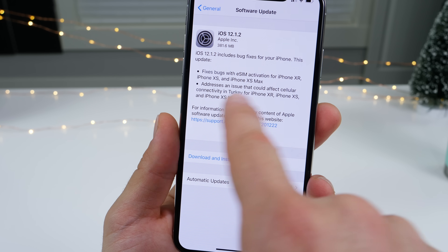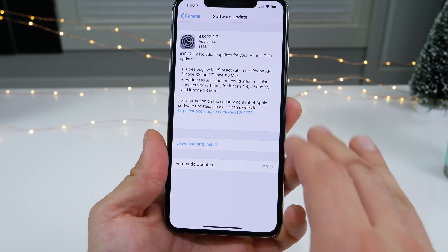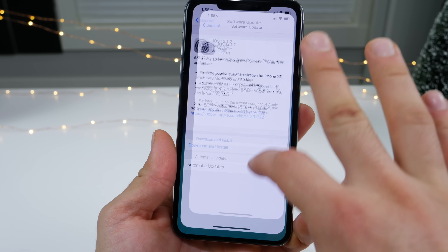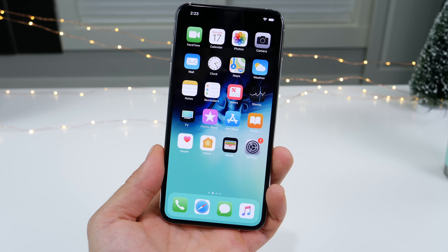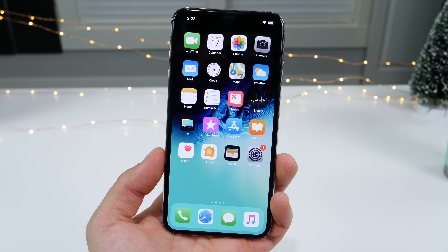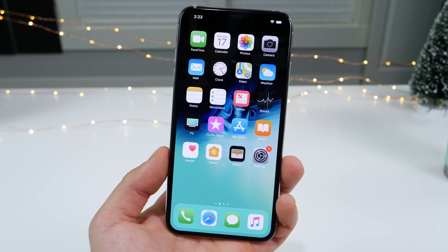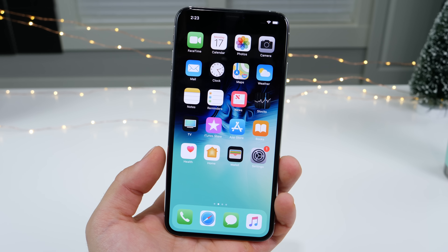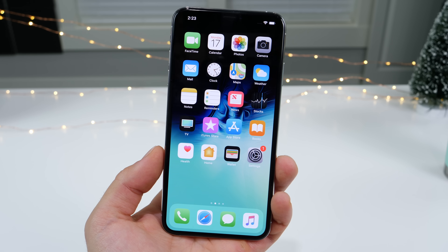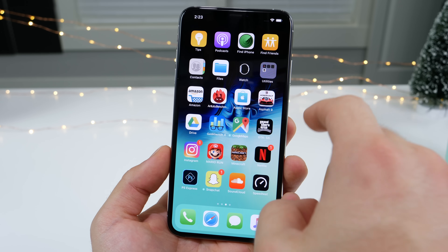It also addresses an issue that could affect cellular connectivity in Turkey for the newer iPhones. I've heard a lot of people having those issues here in America, so hopefully this has some behind-the-scenes updates to that. It's not a huge update, just has a couple of crucial bug fixes. I'm still not sure why they didn't fix the app switcher — it's been bugged ever since updating and still hasn't been resolved. iOS 12.2 will probably introduce some actual new features; I'm waiting for that one.